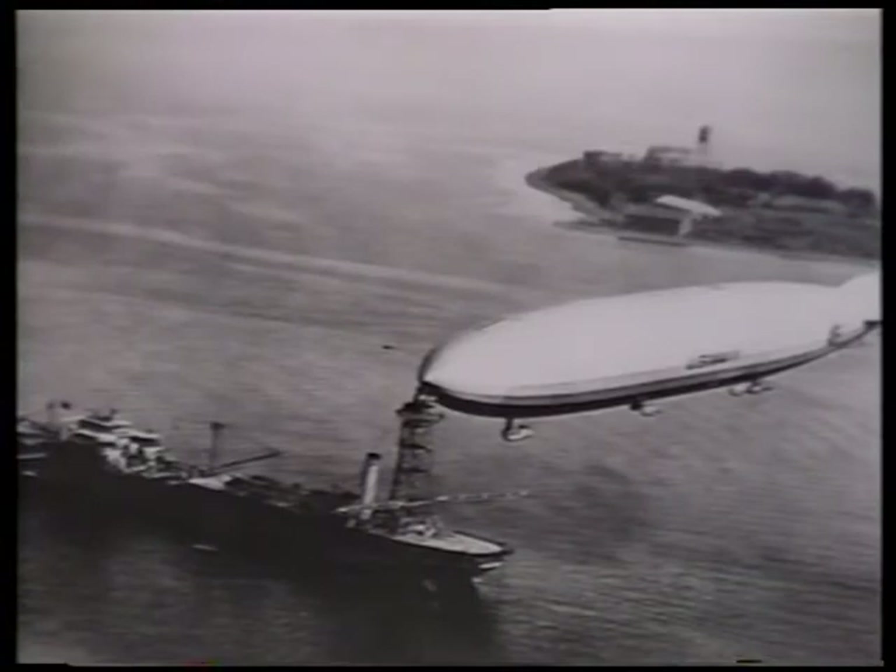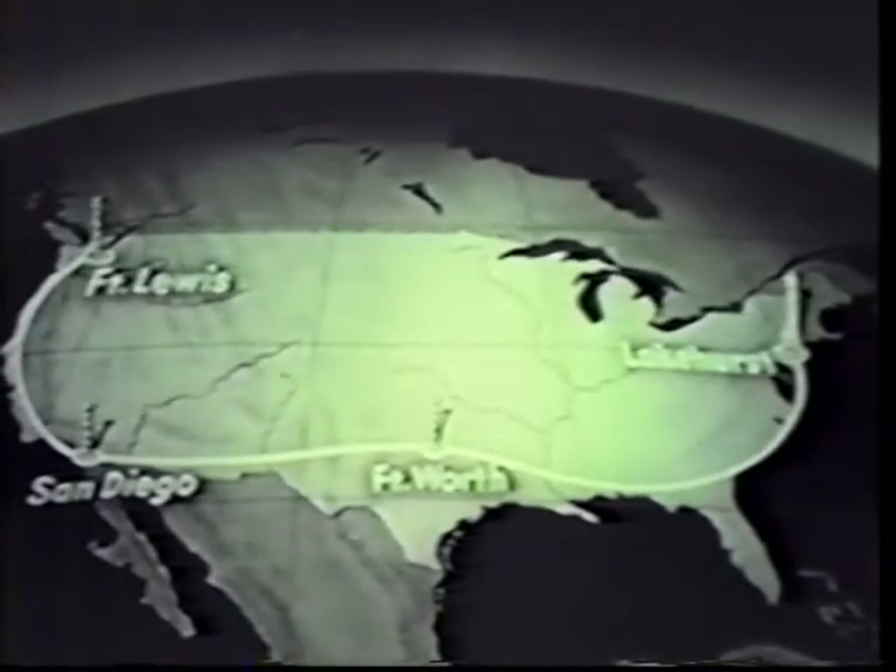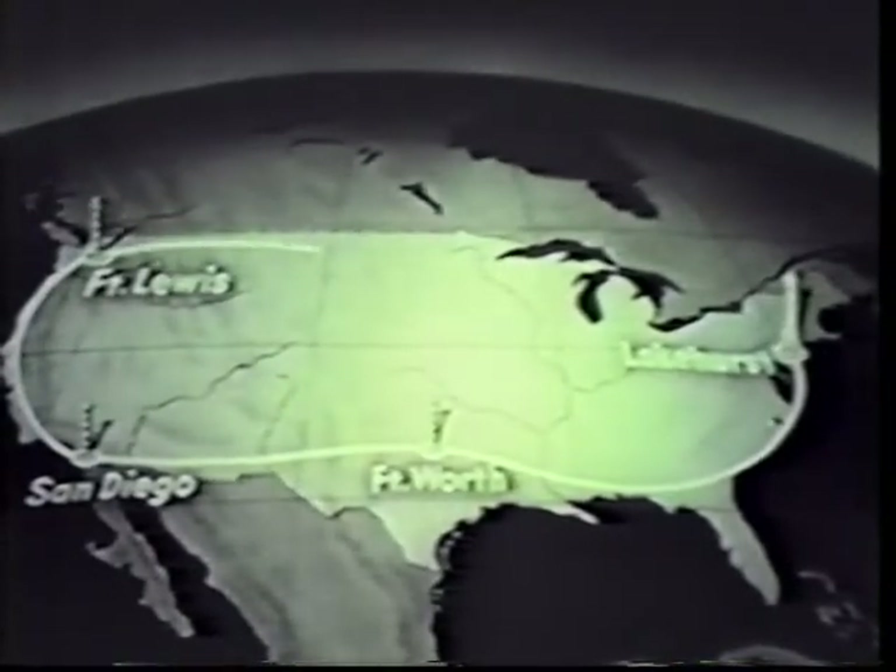Shenandoah was the first airship to moor to a floating mast, operating with the USS Patoka, a modified collier or coal ship. During 1924, she flew along the periphery of the United States, mooring at masts in Texas, California, and Washington before returning to New Jersey. On September 3rd, 1925, after two years of service, Shenandoah suffered structural failure during an unforecast thunderstorm and crashed in southern Ohio. Twenty-nine of the 43 men on board survived.